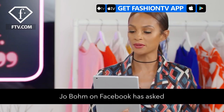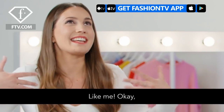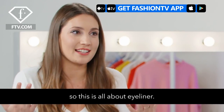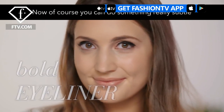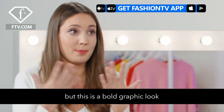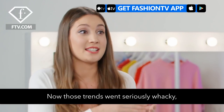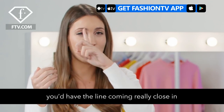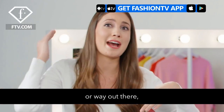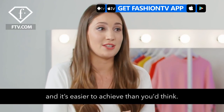Joe Bohm on Facebook has asked: how can I make my eyes stand out? So this is all about eyeliner. You can do something really subtle with a paler shade of eyeliner, but this is a bold graphic look based on the trends we saw on the catwalk. Those trends went seriously wacky — the line coming really close in here, way out there. This is way more wearable, and it's way easier to achieve than you'd think.